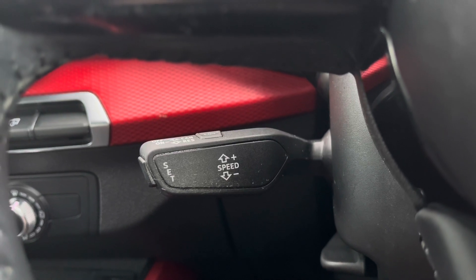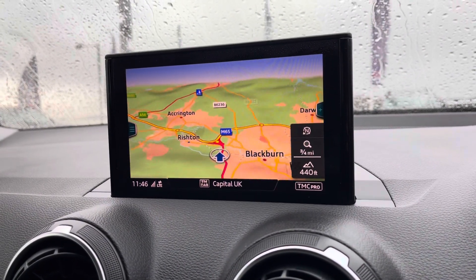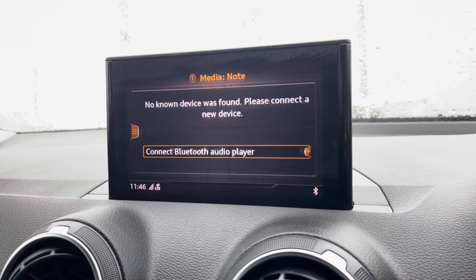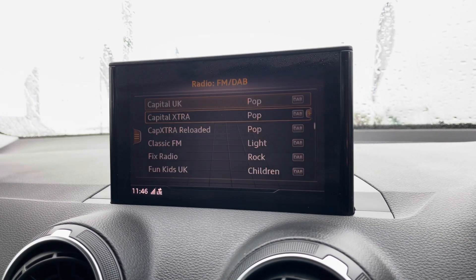Cruise control makes for effortless motorway drives, and here we have the infotainment screen including satellite navigation — perfect for people that travel a lot. There's also telephone Bluetooth connect for hands-free calls, an external media player, and DAB radio to play your favourite music.